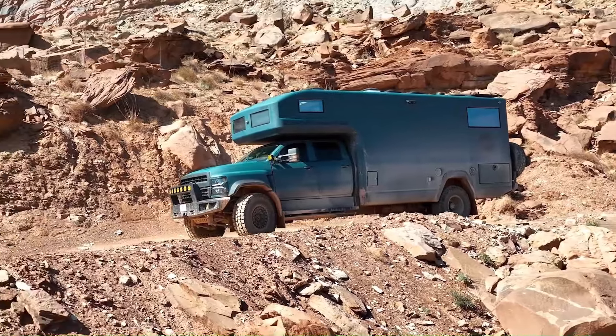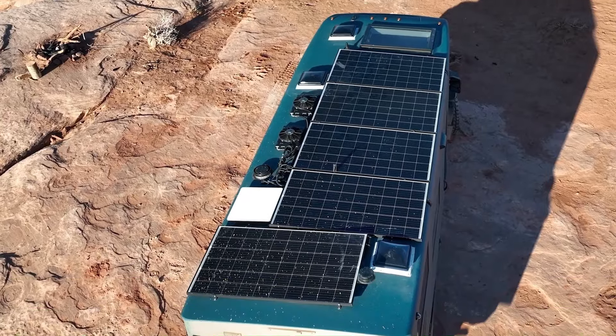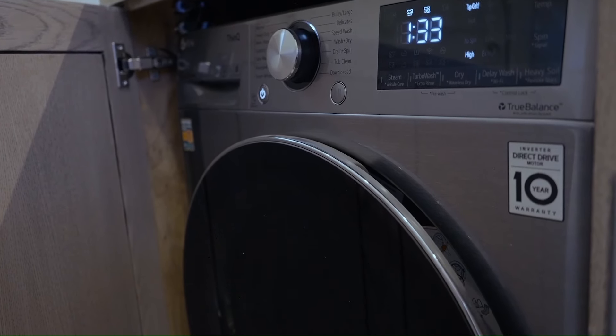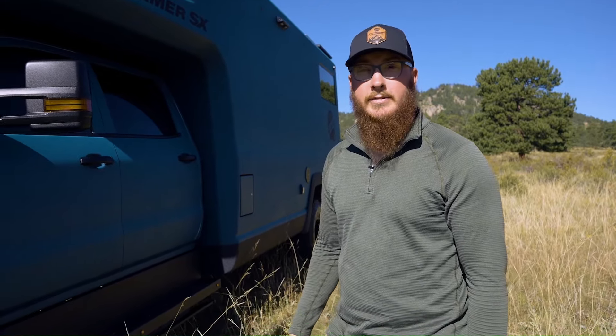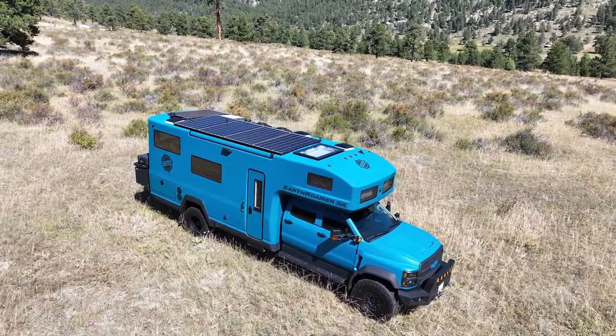With increased water and fuel capacities, a 270-degree panoramic view, and an 18,000 watt lithium-ion battery, the Earthromer SX is designed for extended off-grid adventures without sacrificing the comforts of home.